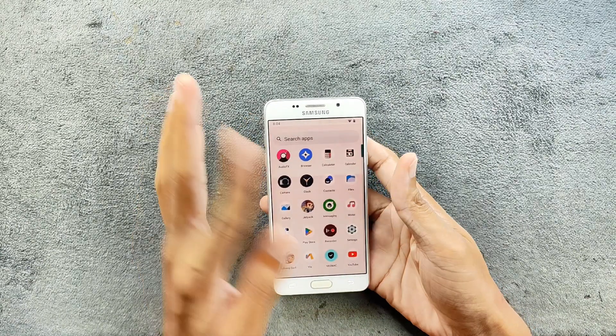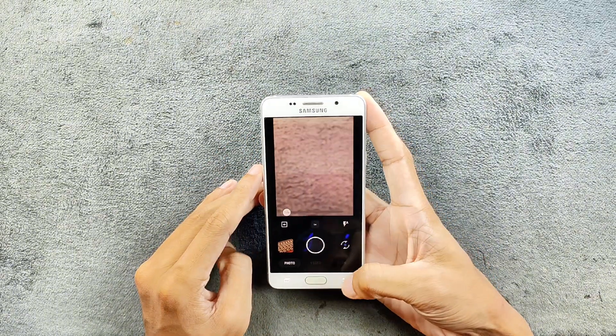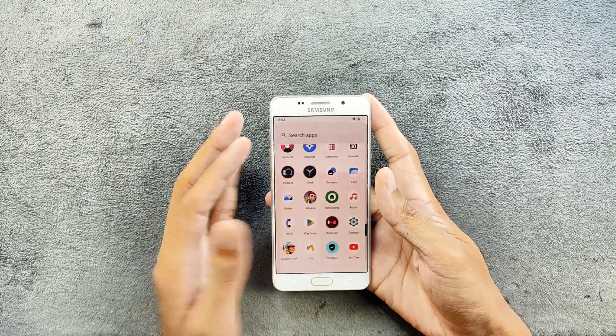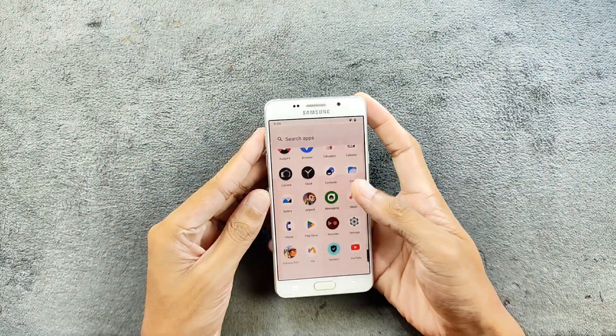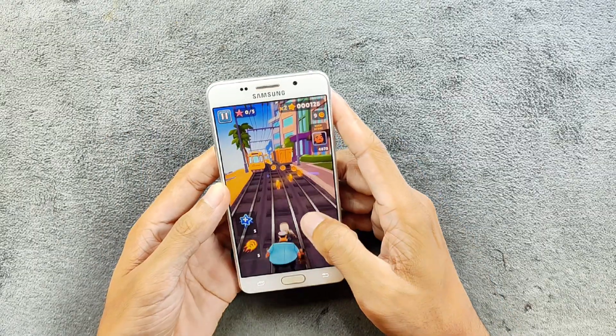In terms of visibility, the device is running pretty well with no issues. The camera, as you can see here, is working perfectly fine. However, you cannot install GCam here — it's really hard to find a compatible GCam for this kind of device.